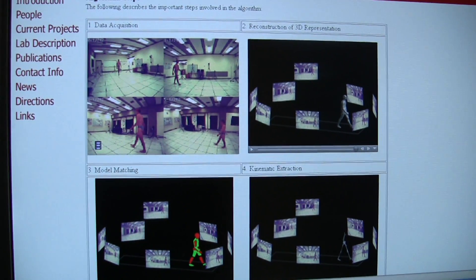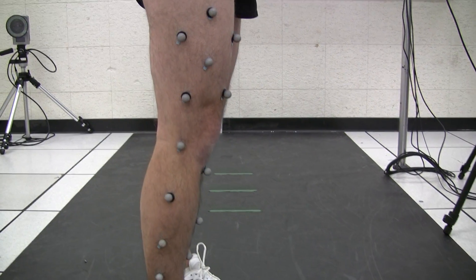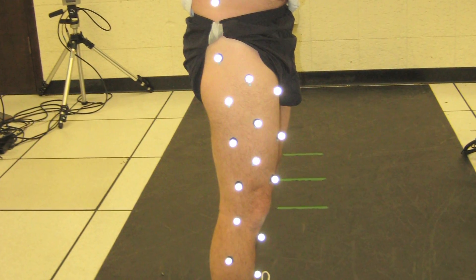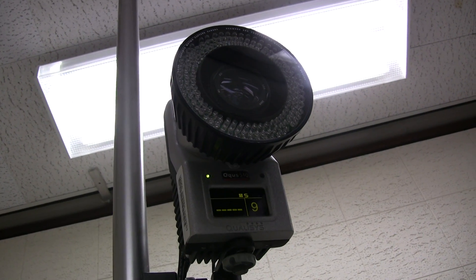We have two sets of cameras. One uses a traditional marker-based system which looks at reflective balls placed on the body. These markers have a 3M light reflective tape on the outside of them.